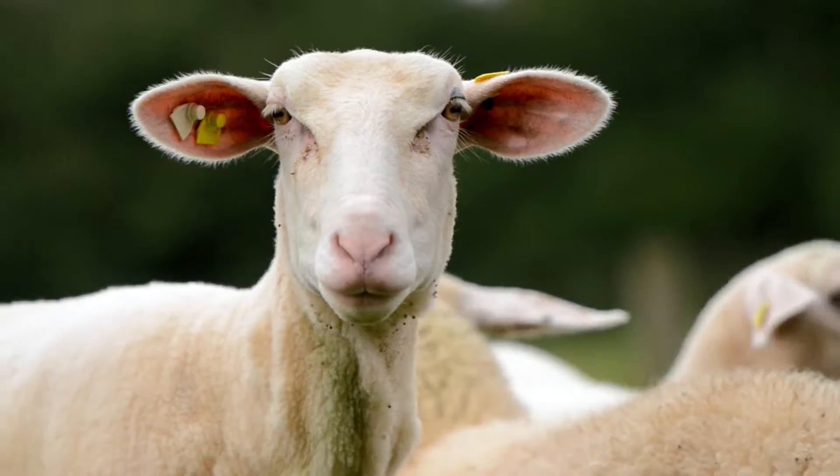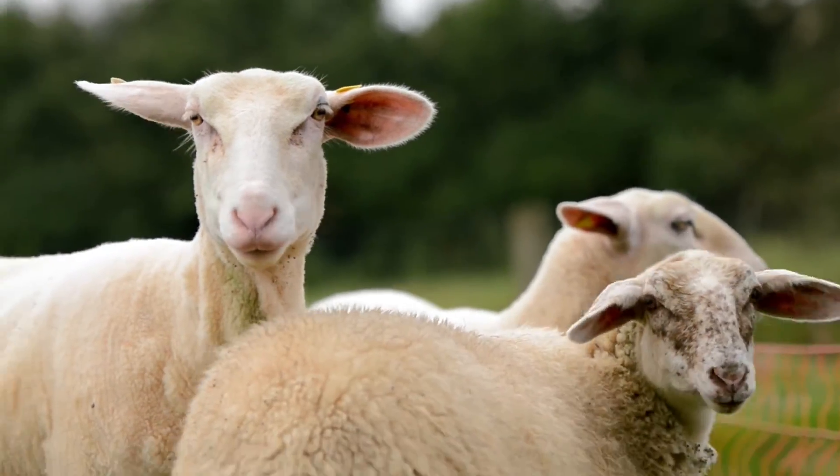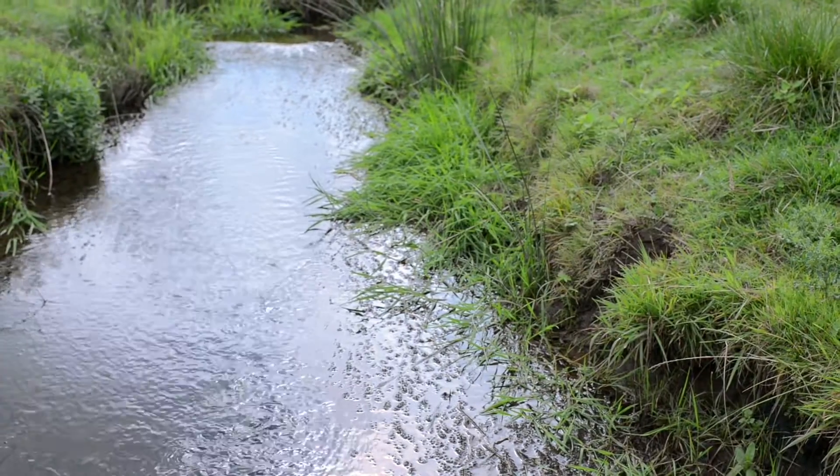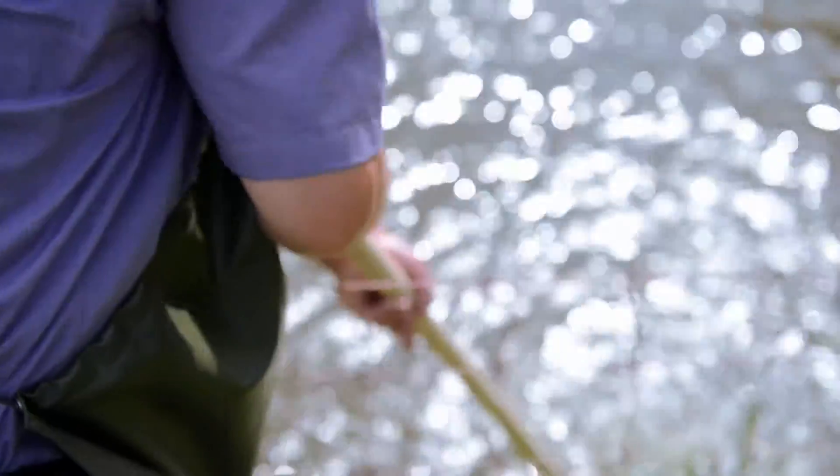We live in paradise here. We eat trout twice a week — smoked trout on one day and fresh trout on the other. My name is Heribert Heitmeier and I'm a trout farmer.